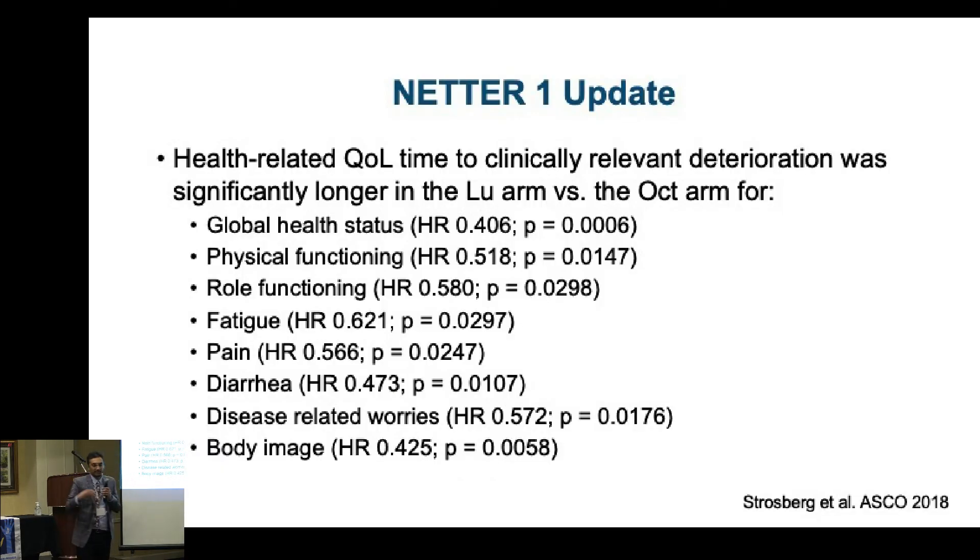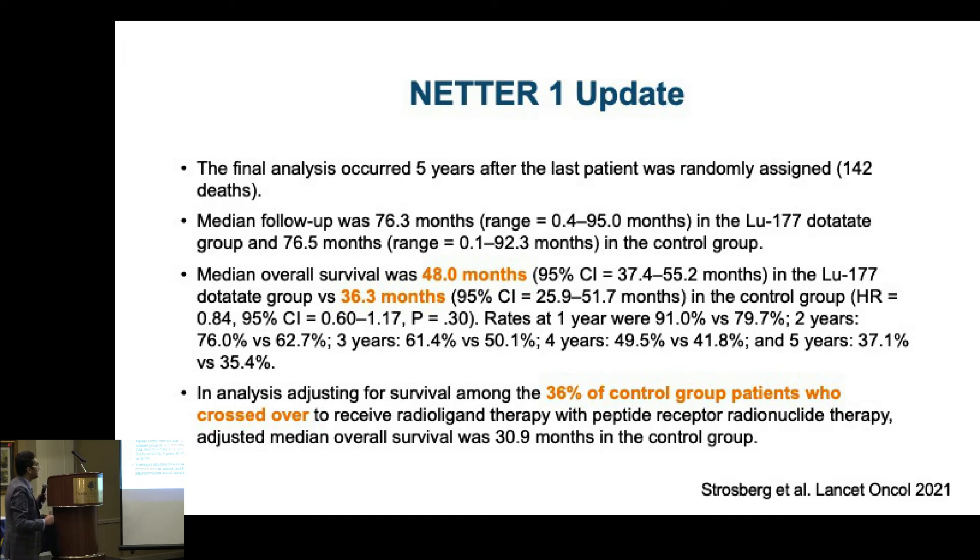Dr. Strasberg from Moffitt did an updated analysis of the NETTER-1 study, and what we found was tremendous benefit in quality of life — fatigue, pain, overall general health — patients showed benefit with Lutathera compared to the control group. Most recently, we now have more than five years of follow-up data on these trial patients. Overall survival for the Lutathera arm was 48 months and the control arm was 36.3 months. This is very clinically meaningful — this is a hard endpoint, overall survival, not just disease stabilization. This is longevity.